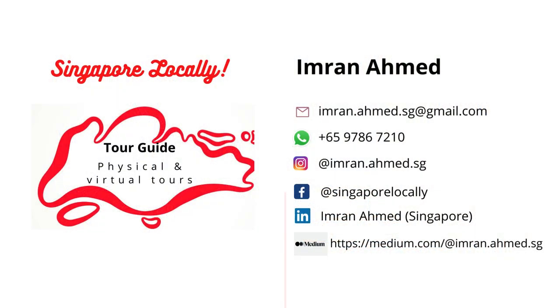Thank you very much for watching my video and visiting my channel. Here are some of my other social media and contact sites — please do connect with me, and see you again soon.